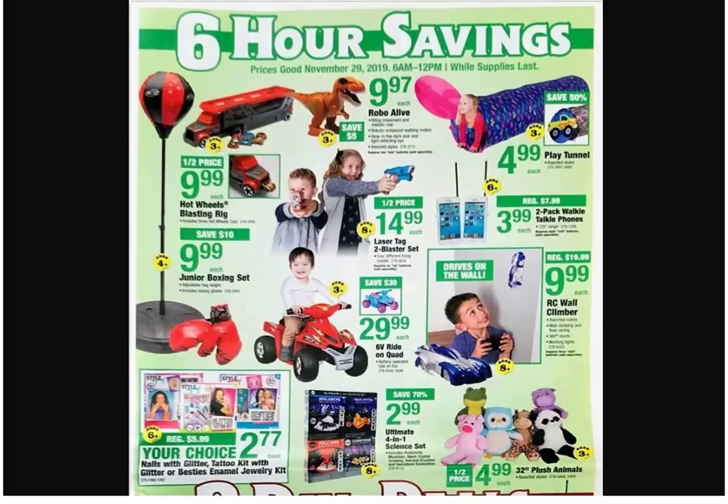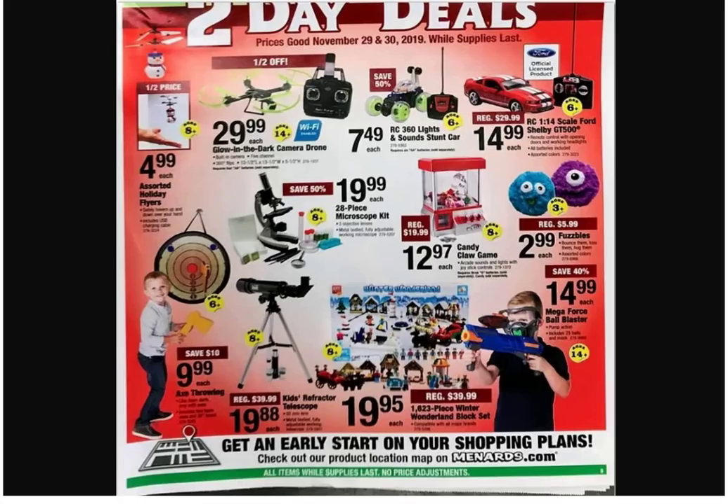Let's continue — got a glow-in-the-dark camera drone. Got a little Shelby and some Fuzzables — I think it says Fuzzables. I can't tell what they even do, but I think I see the word 'bounce' in there somewhere.